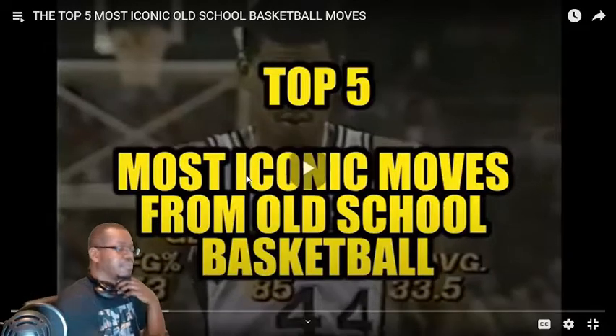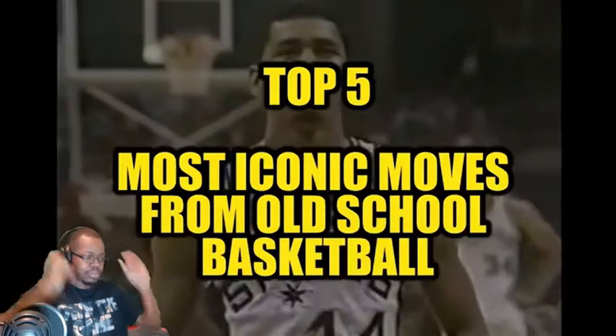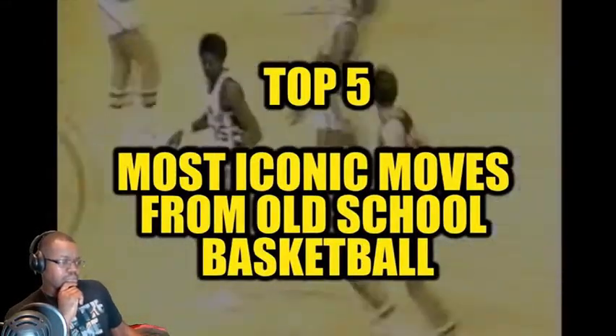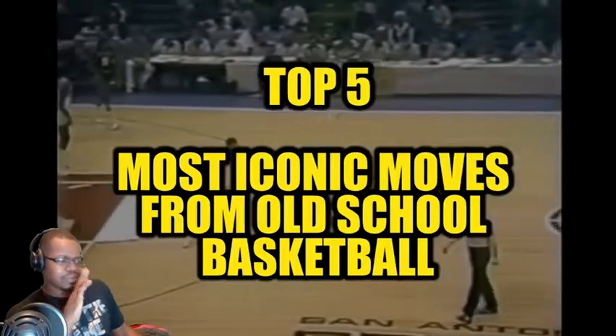Let's just get right to the video. Subscribe! What's up guys, The Kid here with a brand new video on the top 5 most iconic moves from old school basketball. Remember, this is my personal top 5, so if you disagree with it, don't trip. In fact, let me know what your top 5 is in the comments. Without further ado, let's start the countdown.